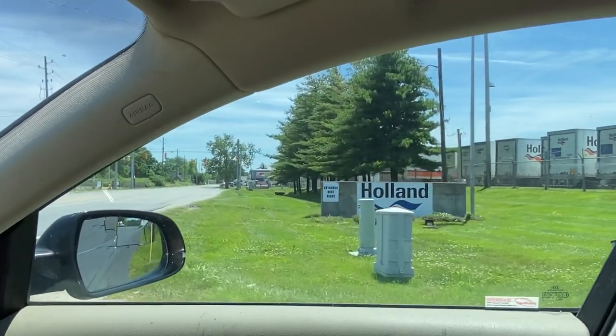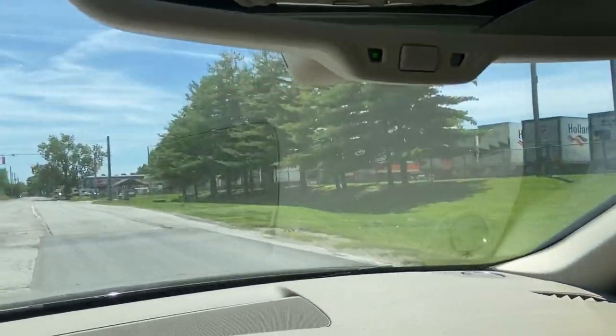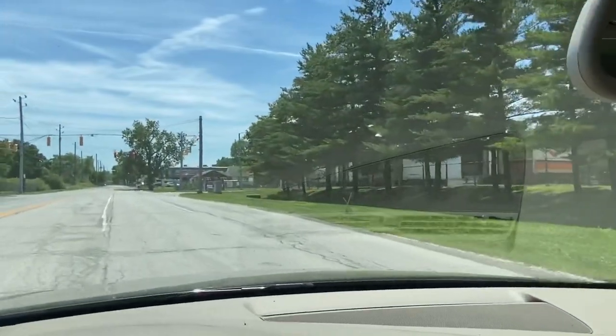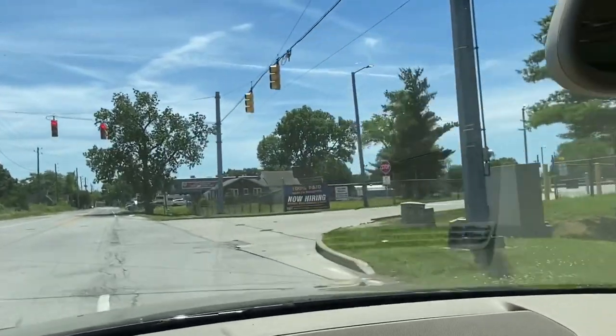So when you order something pretty big, pretty girthy, it's too big for a residential address — that's what they say. So for cost purposes, they make you go to one of these shipping terminals.